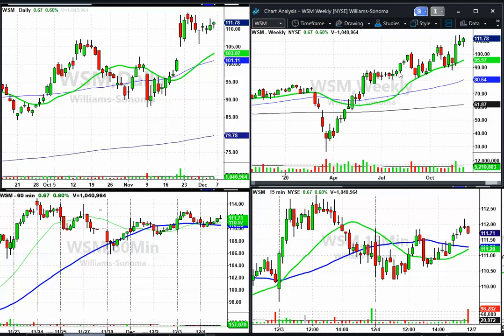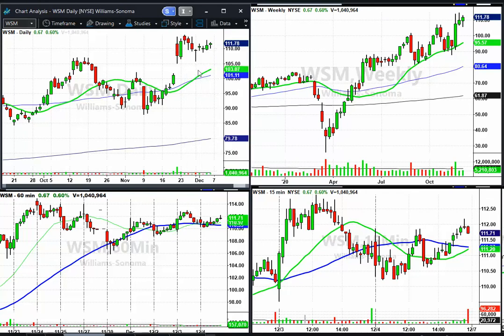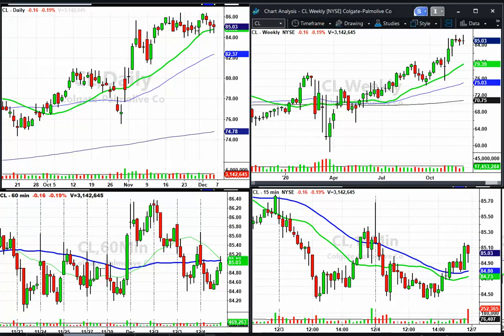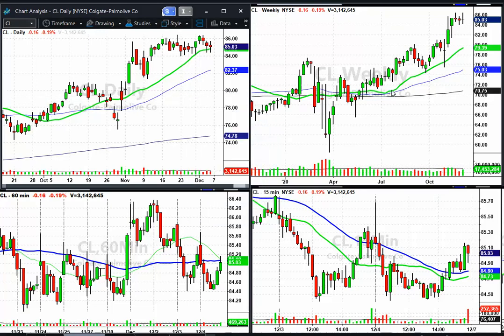Williams-Sonoma — I had a long in this area and got out, and it's back up now and been chopping around. I'm completely flat — took my profits and now it's up here flagging yet again. You see the flagpole, pennant, flagpole, short pennant — breakout would be above these highs, so about $114.70–$115 with a stop under about $105 for gap support. That's what you're looking at on Williams-Sonoma — worth watching. Colgate-Palmolive — another one up here near highs, basing near the highs. It's been sitting between $84 and $86 for about three to four weeks and it looks like it wants to go higher. The breakout would be over $86.50 with your stop under $84. CL is another one worth watching.